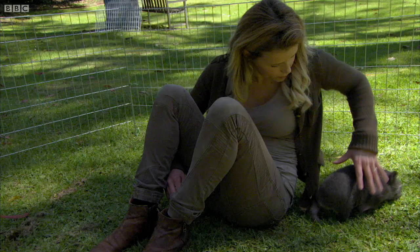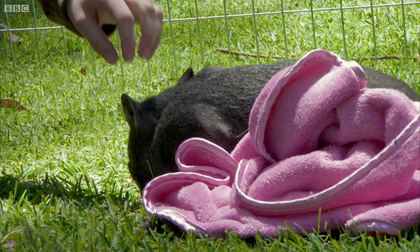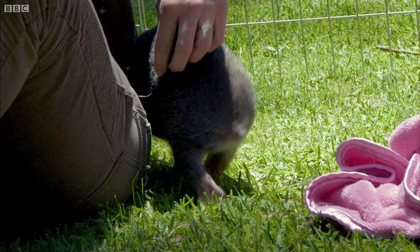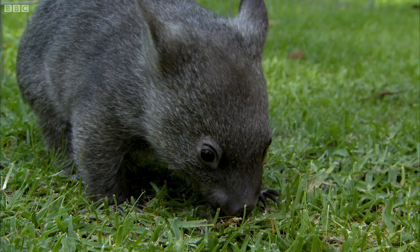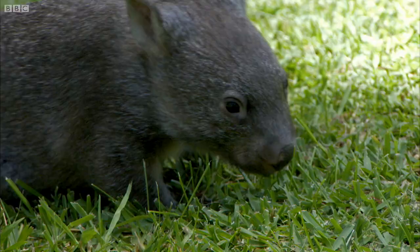Sue, why do they need to come outside when they're so young? Learning sights, smells, sounds — very important from a young age. If we kept her inside right through until she was almost ready to go outside at 12 or 14 months old, it would be such a shock and set her back.